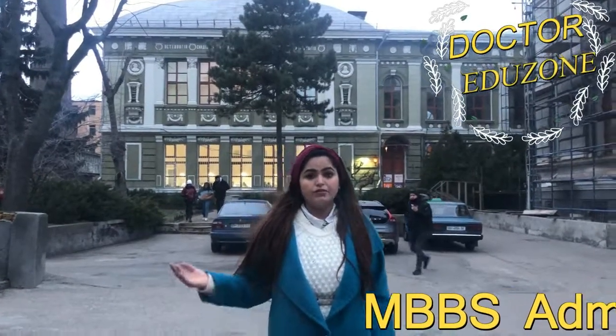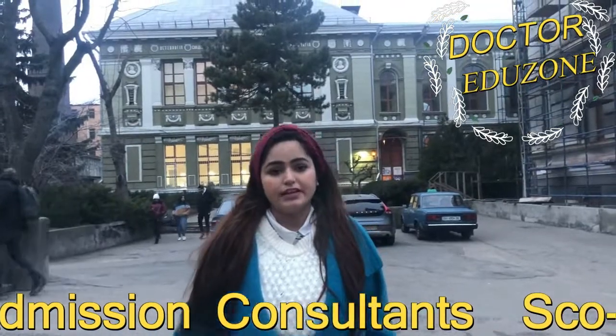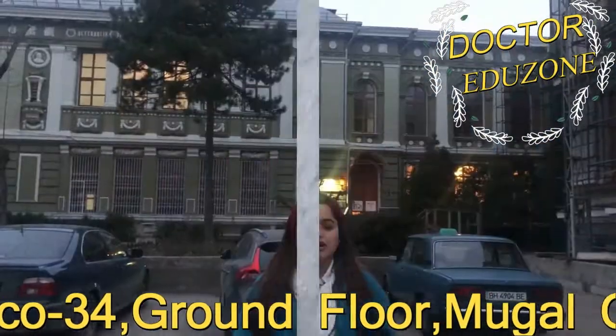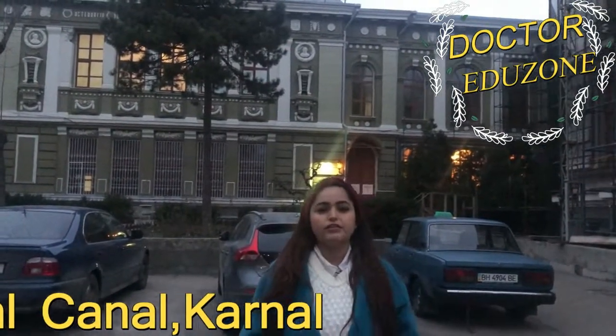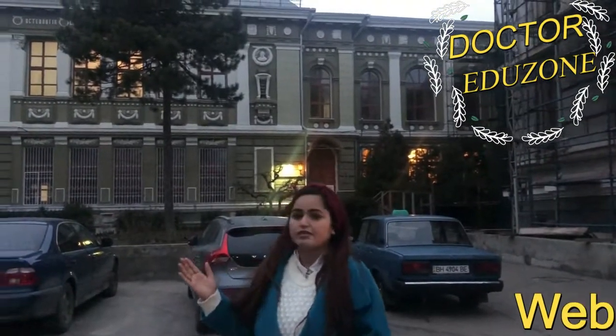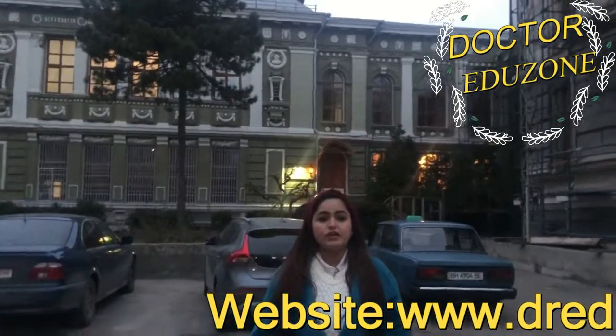This is the anatomy department of National Medical University Ukraine. We will show you various views inside and the details of the department. Dr. Eduzon welcomes you all — this university has received fourth accreditation award in the field of medicine.